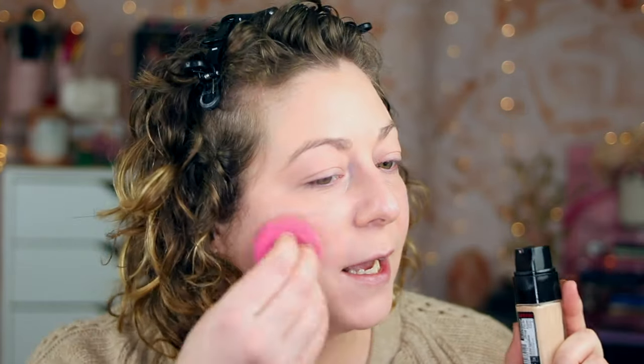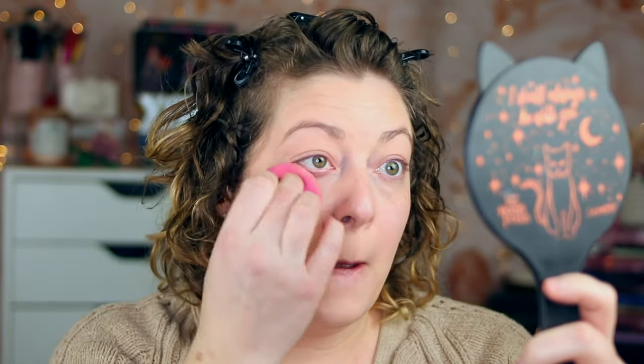This is either a neutral or pink undertone for shade 415. So if you have a neutral or cool undertone like me, shade 415 is actually matching really well. It's going on super, super nicely.